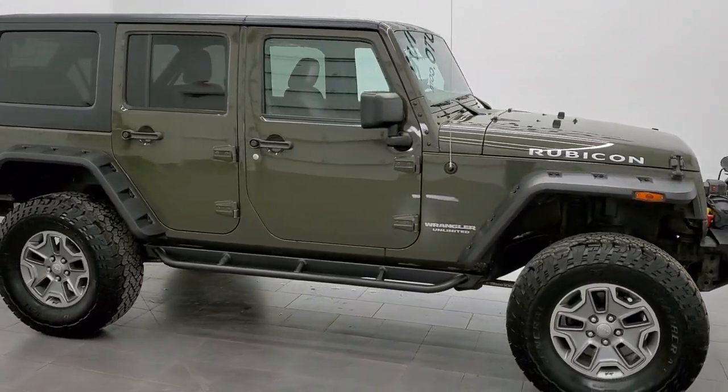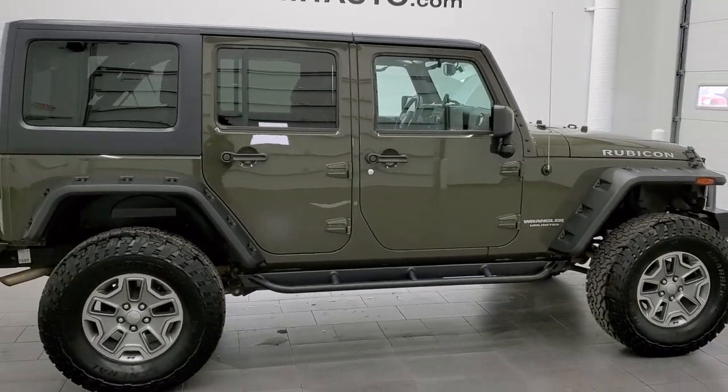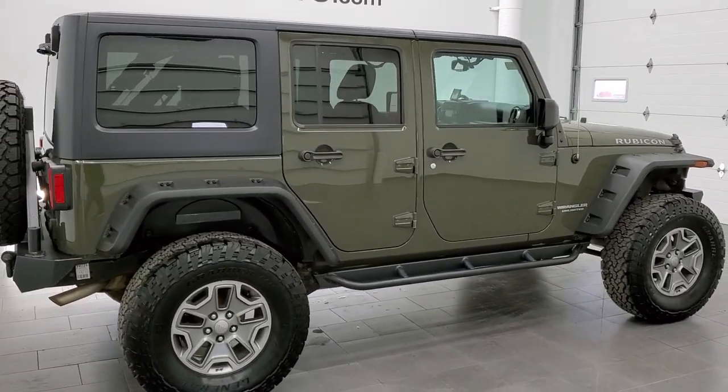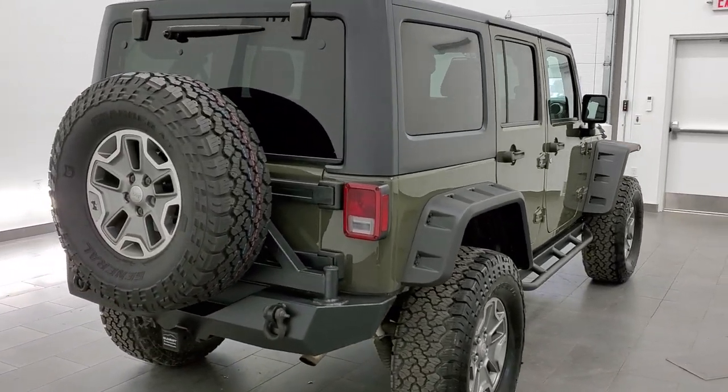This 2015 Jeep Wrangler Unlimited Rubicon in tank clear coat is stock number 11392. We are here at Summit Automotive in Fond du Lac, Wisconsin — your new and used Jeep and Jeep Wrangler headquarters.